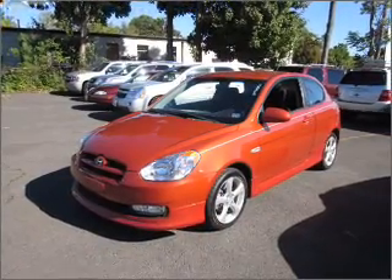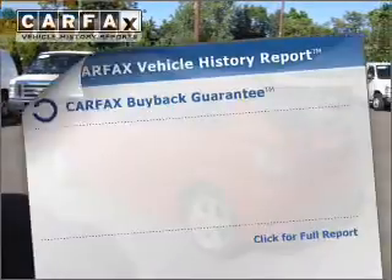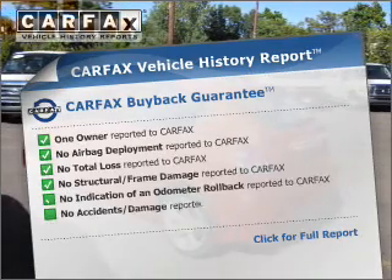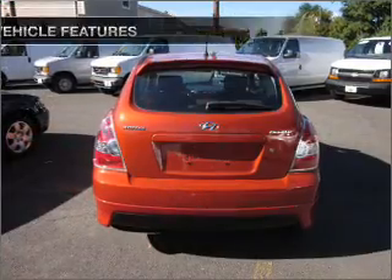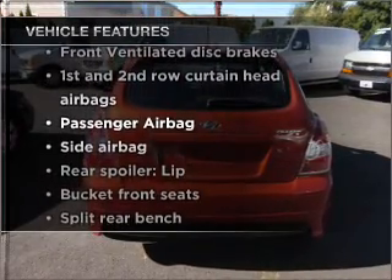Brake safely with the anti-lock braking system. An included Carfax vehicle history report allows you to purchase with confidence and the knowledge that your buy was a smart choice. Plus, enjoy these notable features that are included in this vehicle.